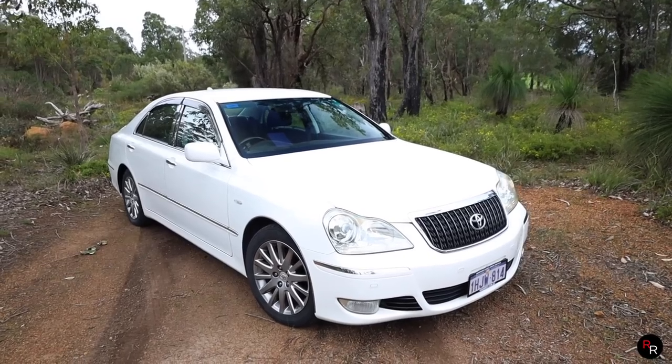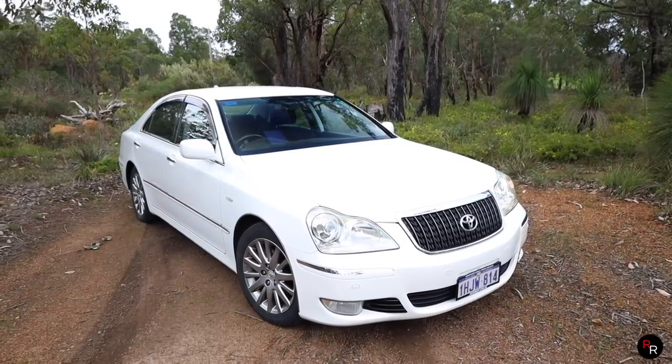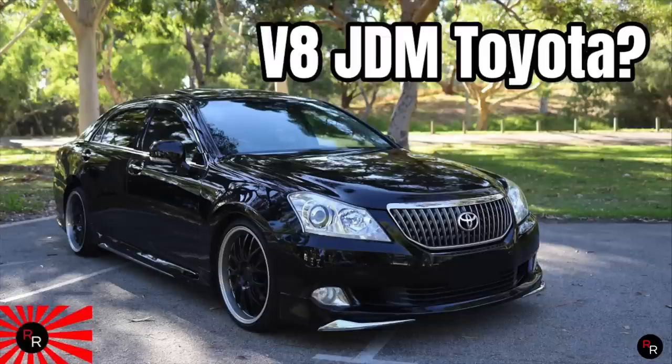These first came out in 2004 and were carried through until 2009 — that is when the S200 Majesta came out, and I have previously reviewed one of those as well.